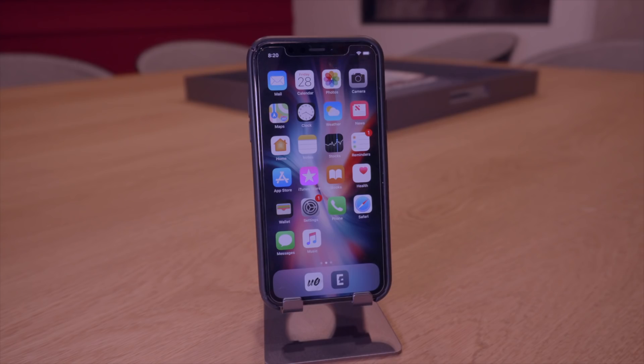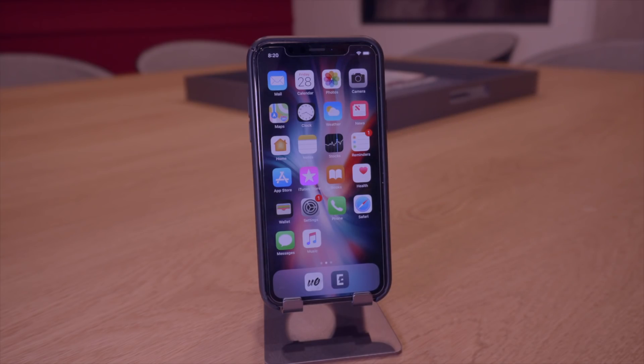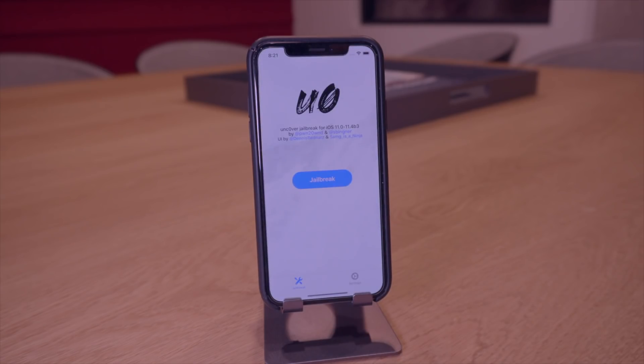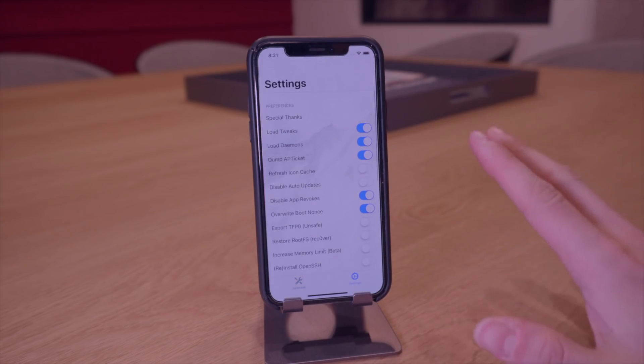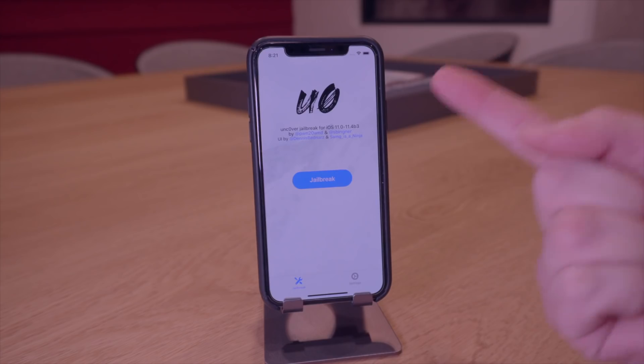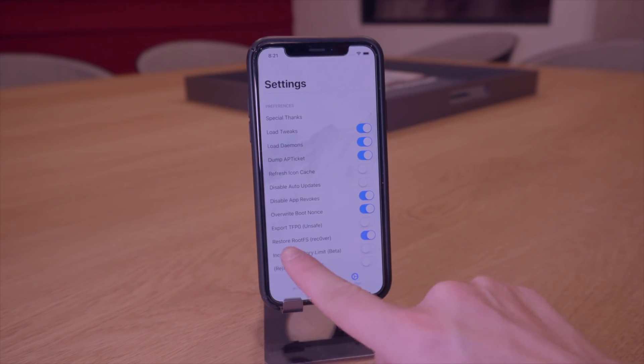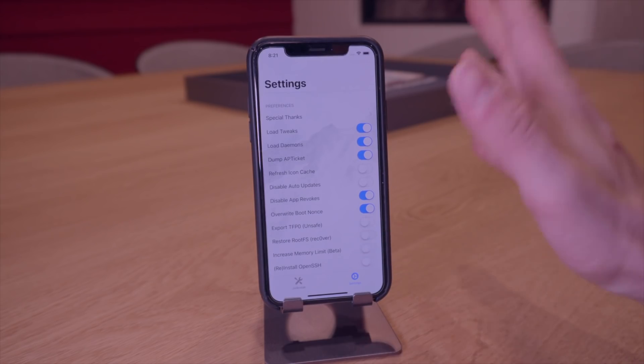I'm going to show you how you can easily switch between the two jailbreaks. I just restored this phone fresh for this video. Both jailbreak utilities can be downloaded via TweakBox — the link will be in the cards. If you're currently jailbroken on unc0ver or Electra, the easiest way to switch is to download the unc0ver jailbreak, go down to Restore Root FS, select that, go back to jailbreak and click Jailbreak. This is unintuitive, but it's actually going to unjailbreak your device and remove all previous jailbreak-related files.